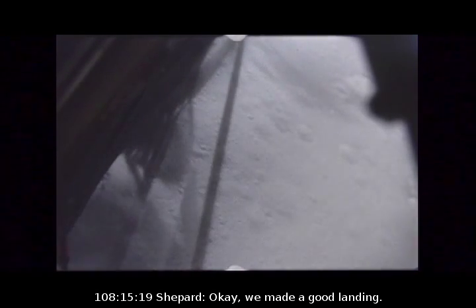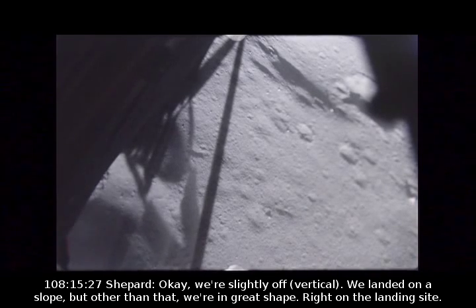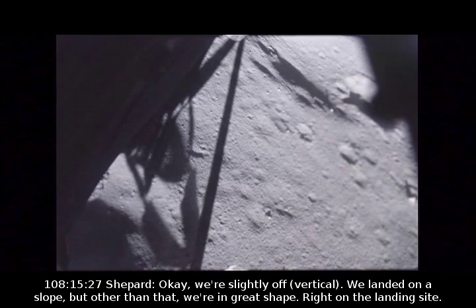We're on the surface. Okay, we made a good landing. Roger, Antares — 413 plus 10,000. That was a beautiful one. Yeah, we're slightly off. We landed on a slope, but other than that we're in great shape — right on the landing site.